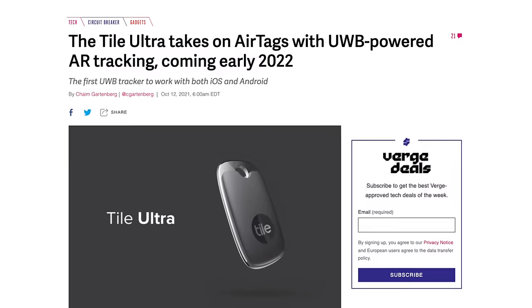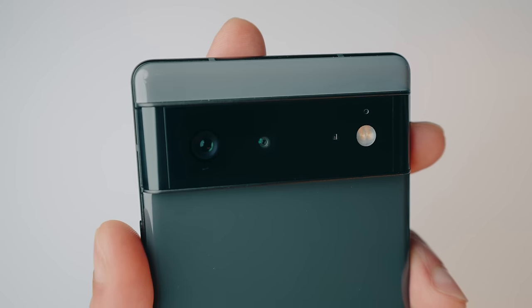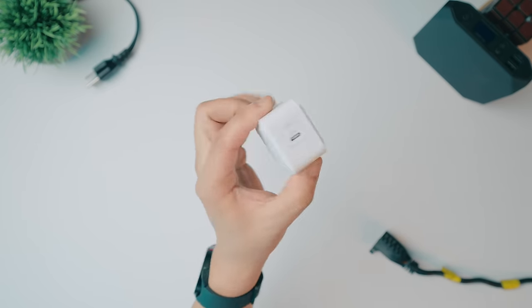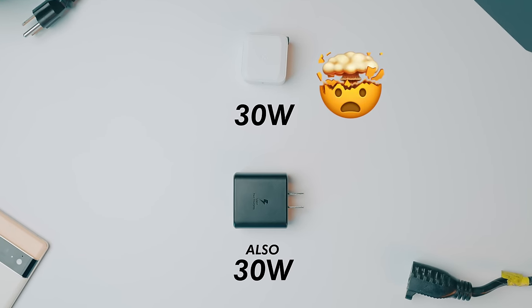The only downside is that this specific Tile Pro model does not have ultra wideband support, which allows for extremely precise location tracking — it can give you an augmented reality view of your environment to find things specifically. But Tile supposedly has one with that support coming out soon. Now let's talk about power. If you've purchased a new smartphone lately, you've probably noticed that they don't include chargers anymore, which is kind of crazy, especially when you need a specific charger and cable to utilize fast charging like on the Google Pixel 6 Pro. This 30-watt Anker Arc Station Pro charger is a great option.